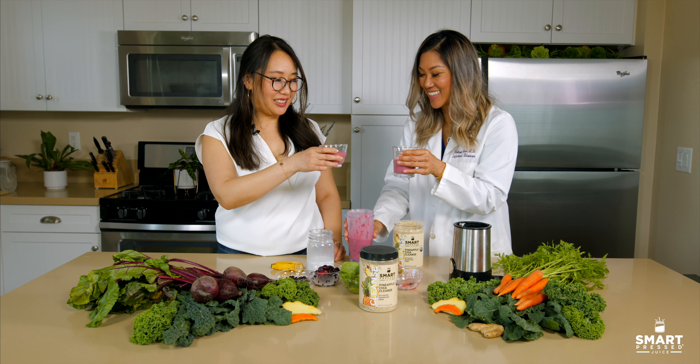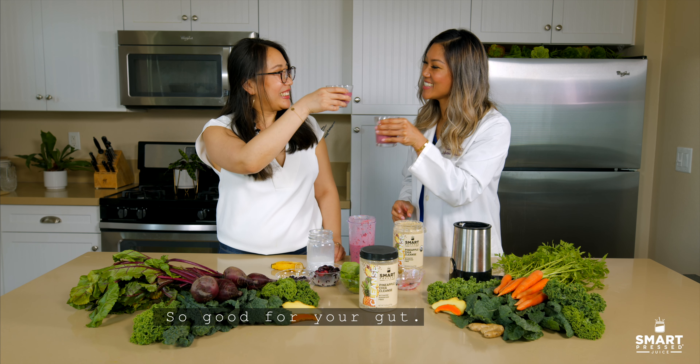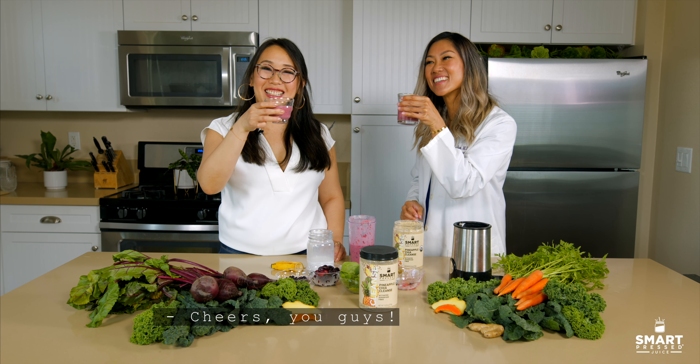Hi, I'm Melissa King and I'm an infectious diseases physician. And I'm Annie Von Heim, I'm a holistic nutritionist. So we're gonna make a gut defense immunity smoothie today. 70% of our immune system actually resides in our gut, so we really want to feed it with the right type of prebiotic foods to keep our immune system really strong.